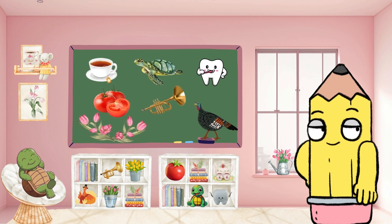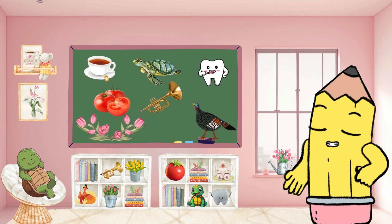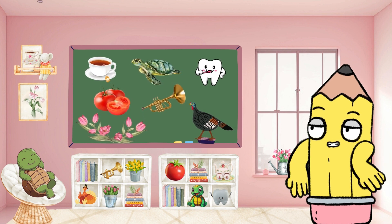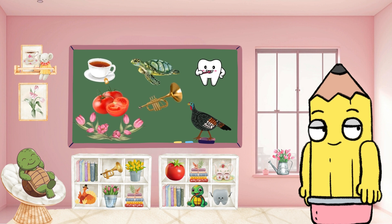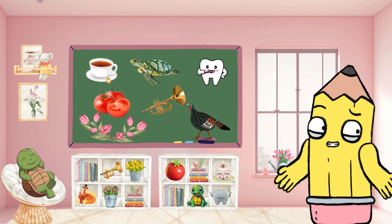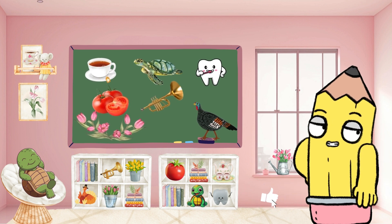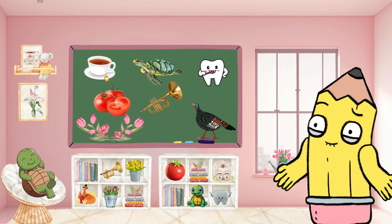Brainy Tunes buddies, which T word is tickling your curiosity? Don't forget to stay tuned until the end, where we'll showcase real-life clips of these words in action. That concludes our educational alphabet adventure with the letter T. Be sure to hit the subscribe button and give us a thumbs up to catch more Brainy Tunes English alphabet escapades.